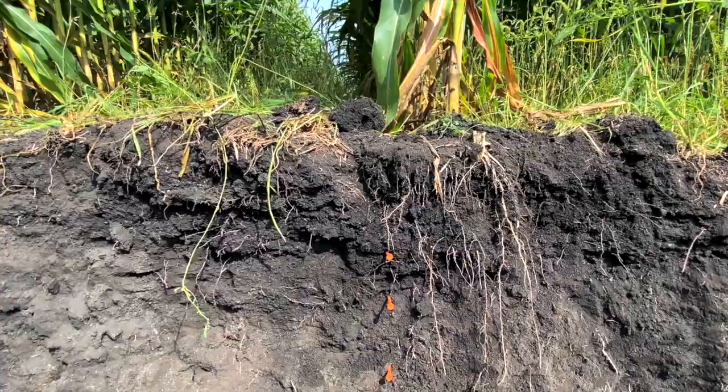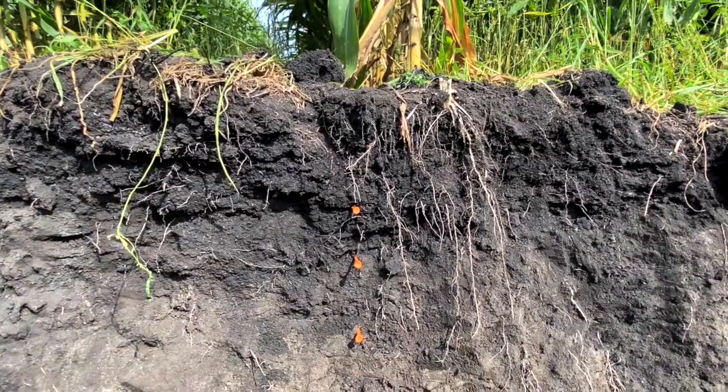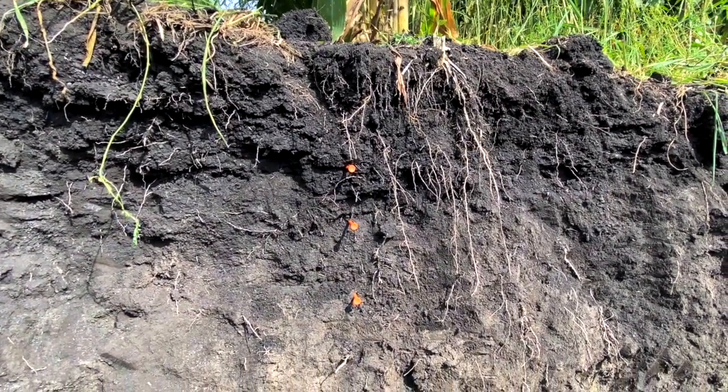I think it's really interesting to look at these soils because you can understand where you may get in several years, and then think about how you could speed those changes up using different practices.